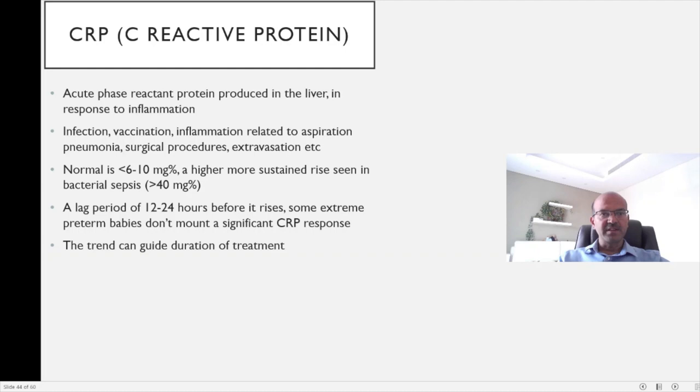We have a group of tests called inflammatory markers, and C-reactive protein is the most common inflammatory marker that is tested. It's an acute phase reactant protein which is produced in the liver, usually in response to any form of inflammation. The source of the inflammation can be infection, vaccination, or it may be related to inflammation in the lungs related to aspiration pneumonia — for example with meconium or milk aspiration. Any procedure on the baby like a surgical procedure can cause a rise in CRP, and an extravasation injury as well could cause a rise in CRP.